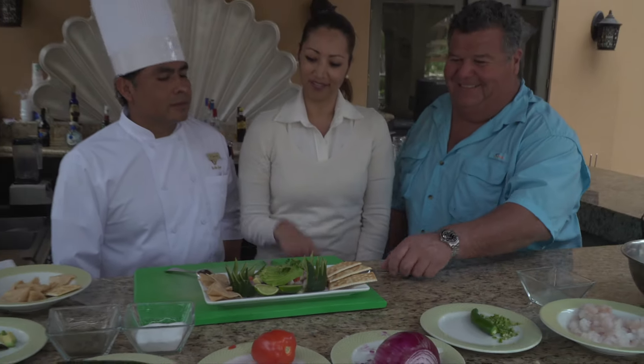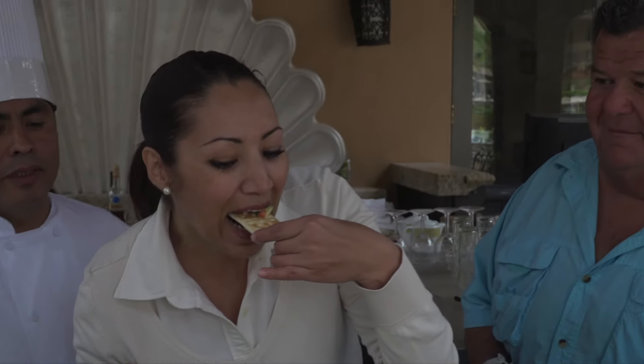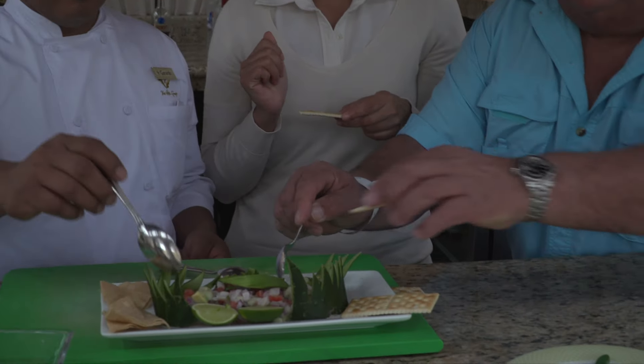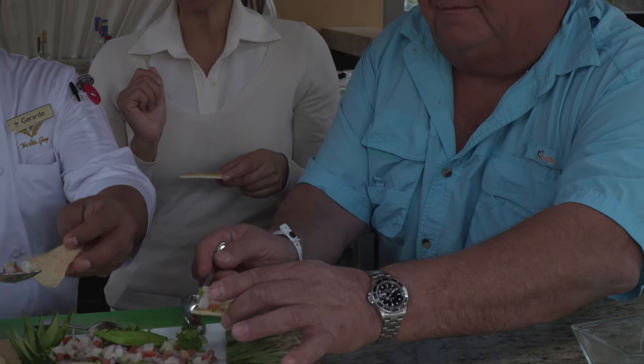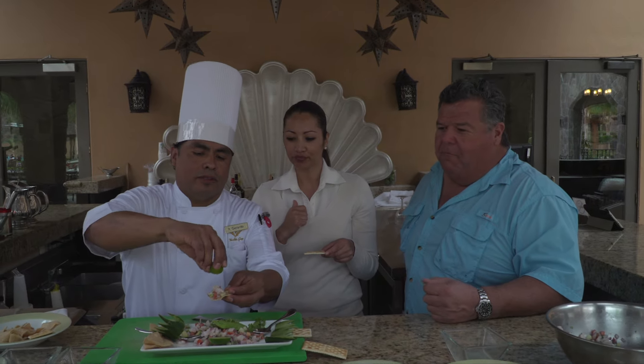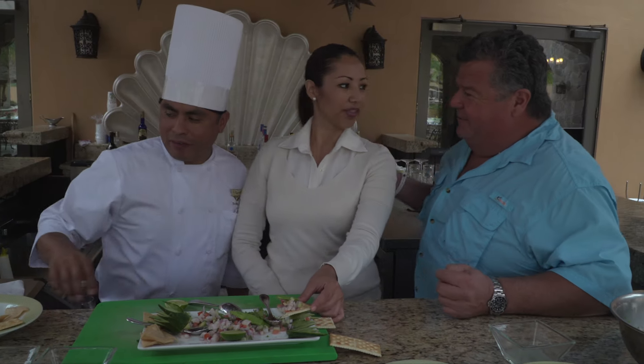All right Sarah, let's try this — it looks good. Mmm, nice, right? Lemon. And the habanero chili mixed in is so good. Thank you very much, Chef — I like that so much. Thank you, sir. All right, let's get back on the water and show you more exciting action right here on Sport Fishing.